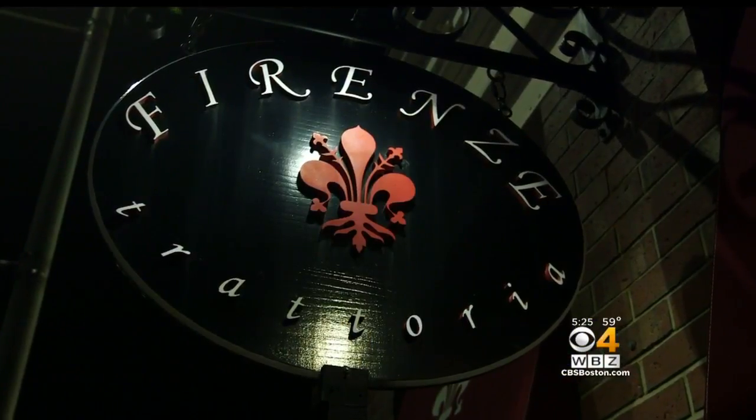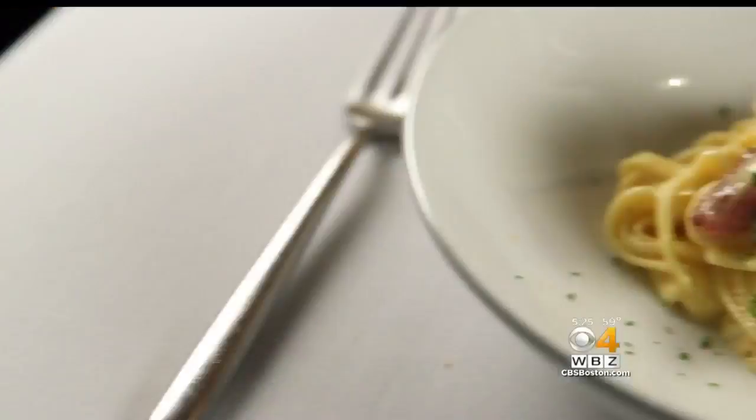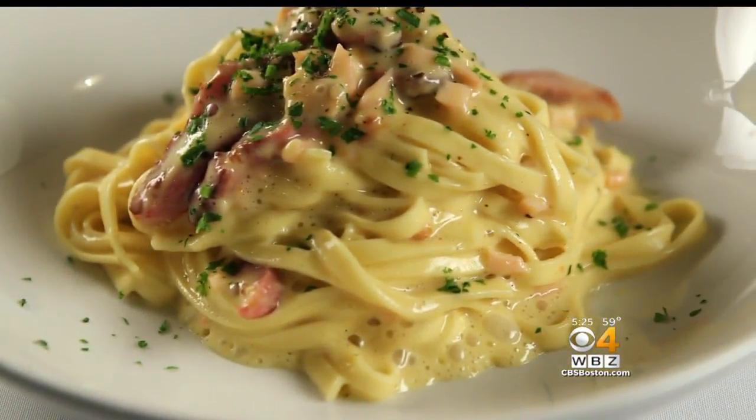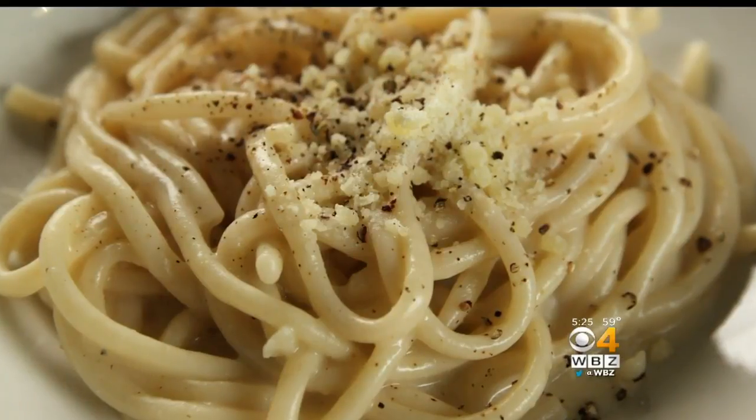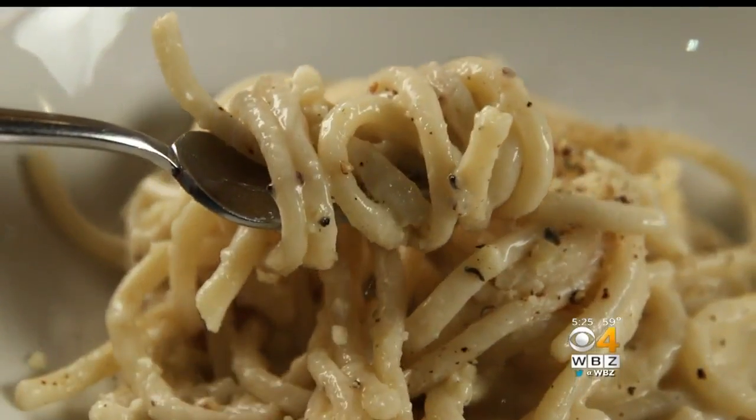Firenze in Salem stands out for its authenticity in dishes like linguine carbonara and cacio e pepe with pecorino, black pepper, and bucatini. It's so simple but yet so sophisticated, so distinguished — you've got to try it.